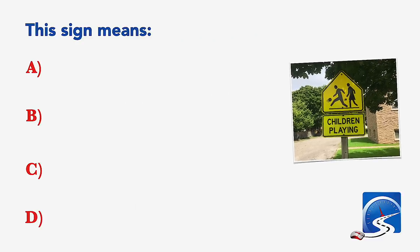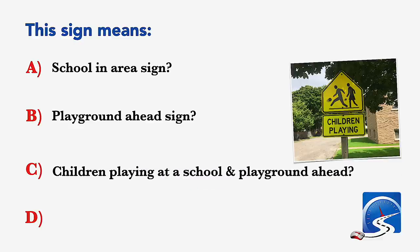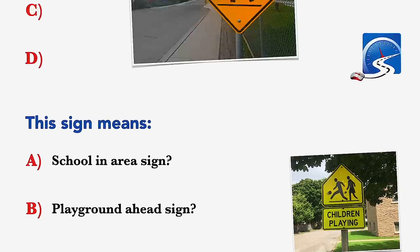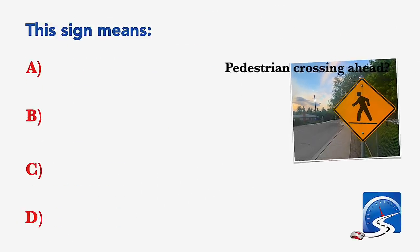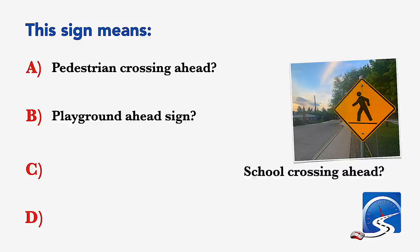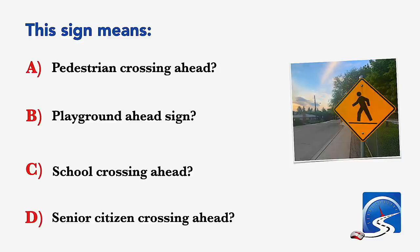This sign means: school and area sign; playground ahead sign; children playing at a school and playground ahead. This sign means: pedestrian crossing ahead; playground ahead sign; school crossing ahead; or senior citizen crossing ahead. Correct answer A: pedestrian crossing ahead.